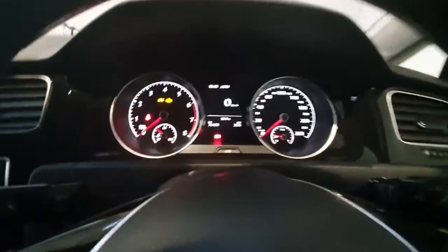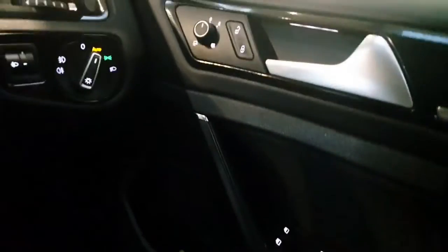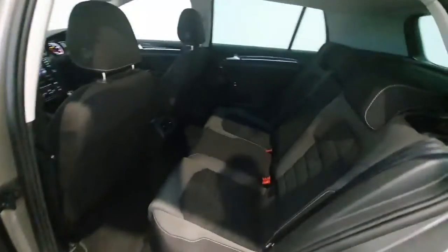The car has exceptionally low mileage of just 76,000 kilometres from new and has a full service history. It features electric windows all around and electric mirrors which are also heated.